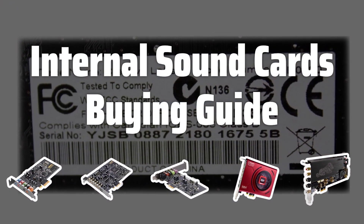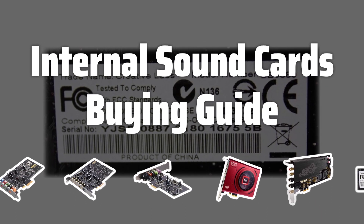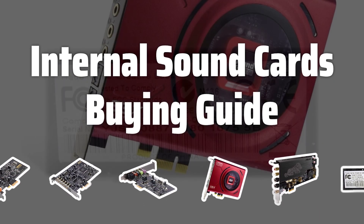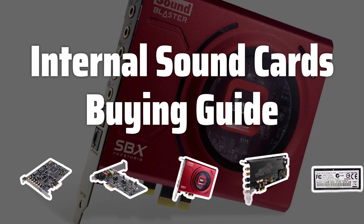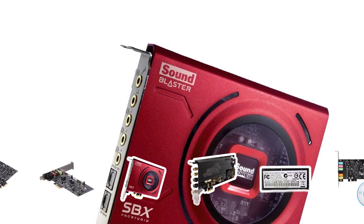Welcome to Top Best Picks. Are you ready to take your computer's audio to the next level? Internal sound cards are the perfect solution for those looking to enhance their audio experience. In this video, we'll explore the key factors to consider when choosing the best internal sound card for your computer.